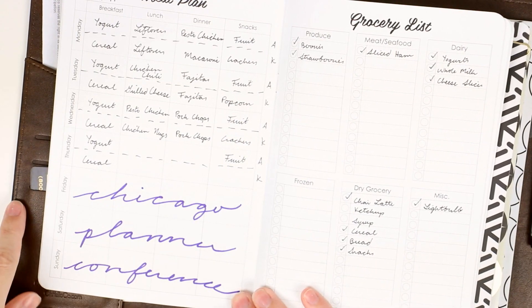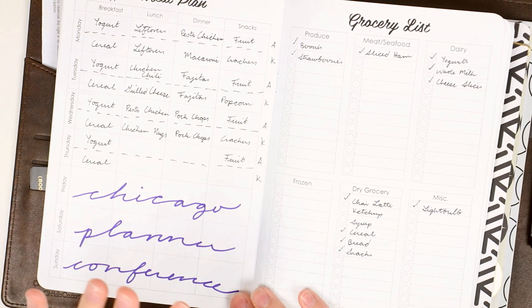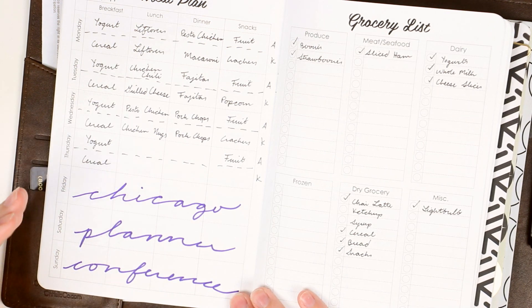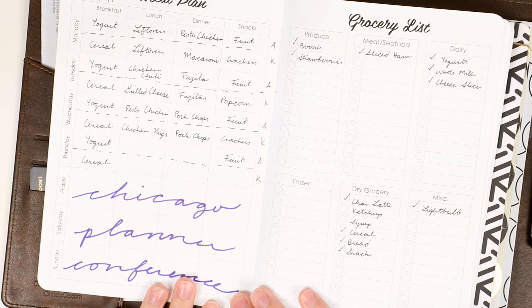For this week we're doing the Chicago Planner Conference, so I just block this off. We aren't taking meal planning super seriously — Alex is a bit more structured with his meals but when it comes to the conference we'll be eating out there, so we don't really have to plan that out much.